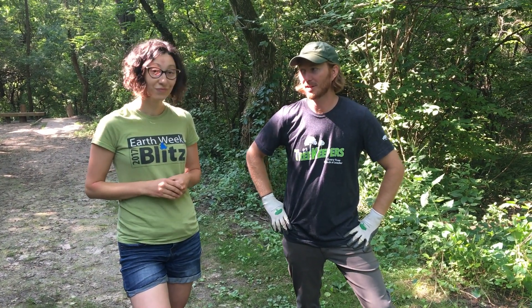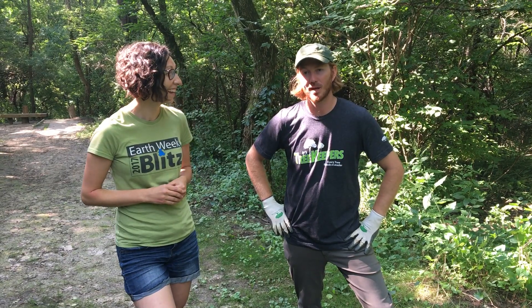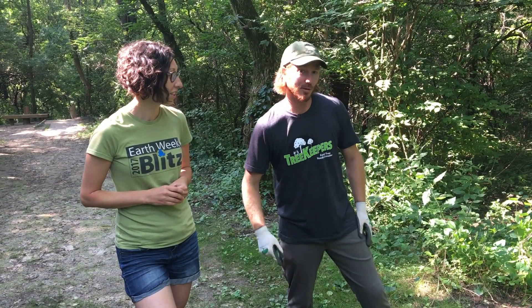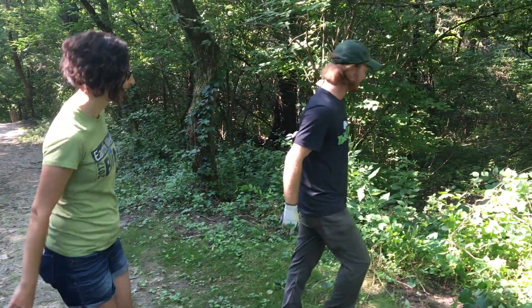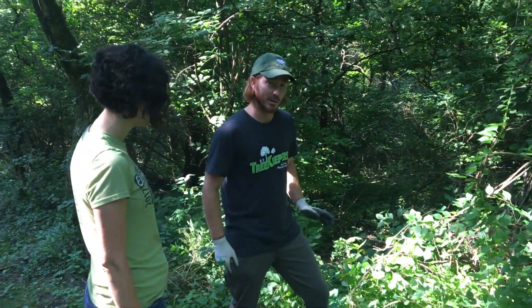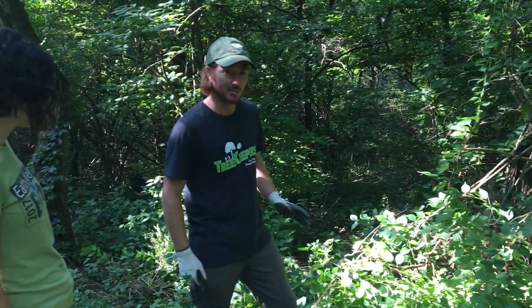That's right, we have a field day coming up — what has wandered into Backbone State Park. It's on September 20th, so we're going to give you a little briefing on what you might see at that workshop. Specifically, we're going to talk about Oriental Bittersweet, which is a non-native invasive plant.